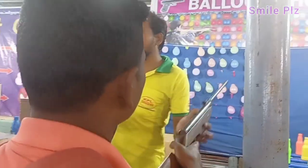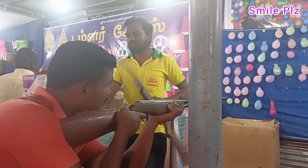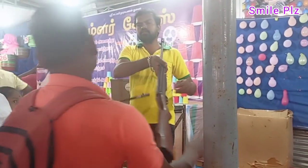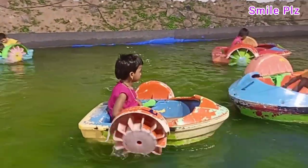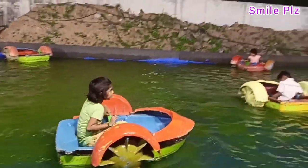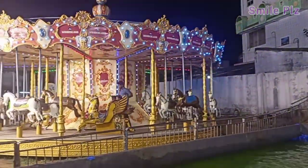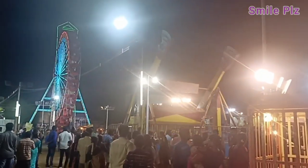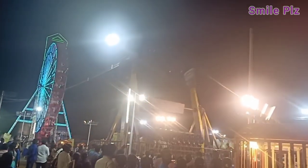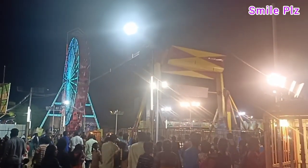The boating game is very difficult. It's a bit of a challenge. Next, let's go to the helicopter ride. It was a good ride, about 10 minutes.